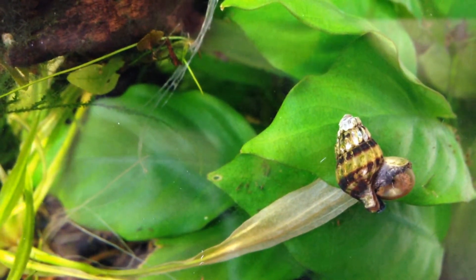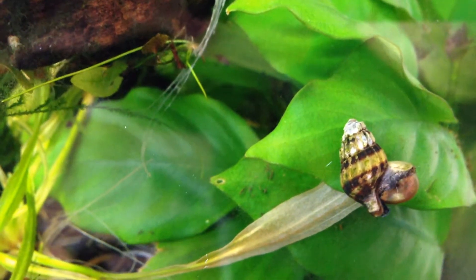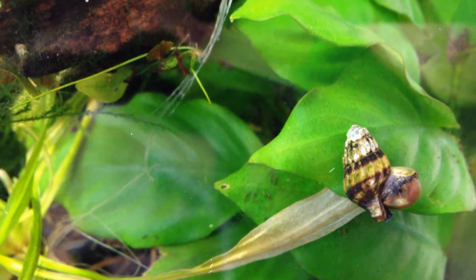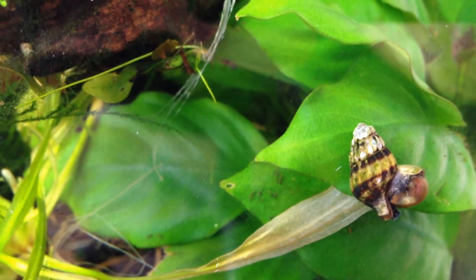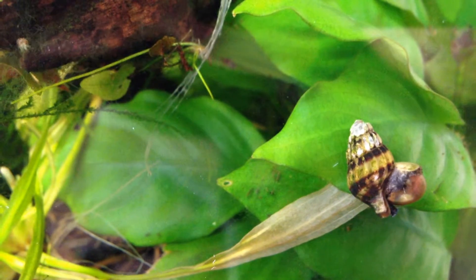So I'm dealing with a snail problem, a pond snail problem, and I think this might be the solution. This is an assassin snail, and it looks like it's attacking or assassinating this pond snail.